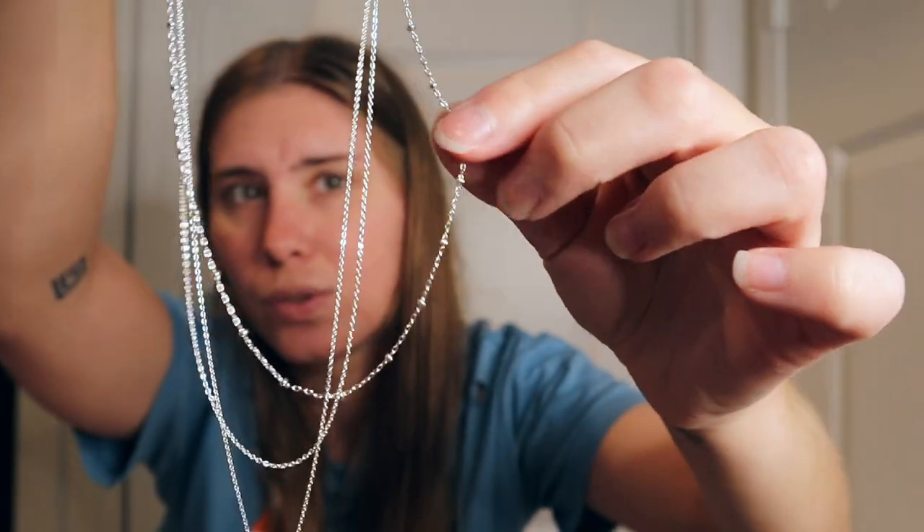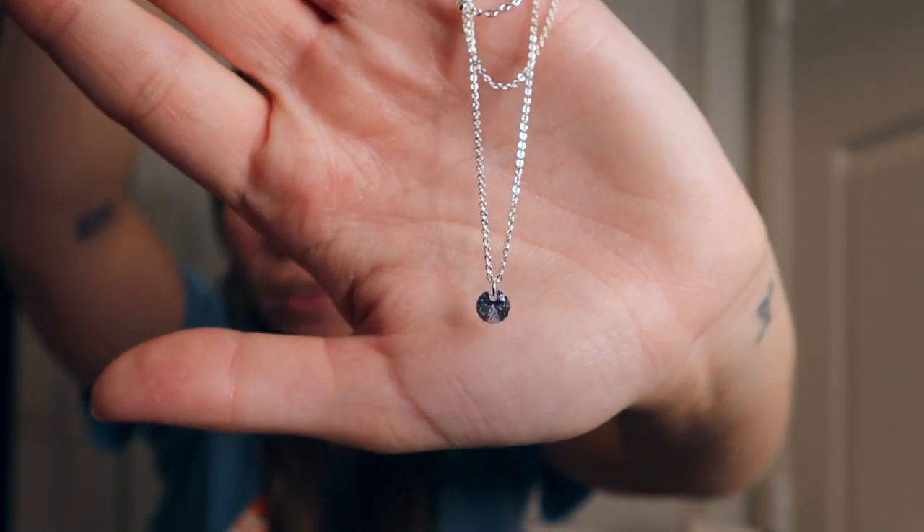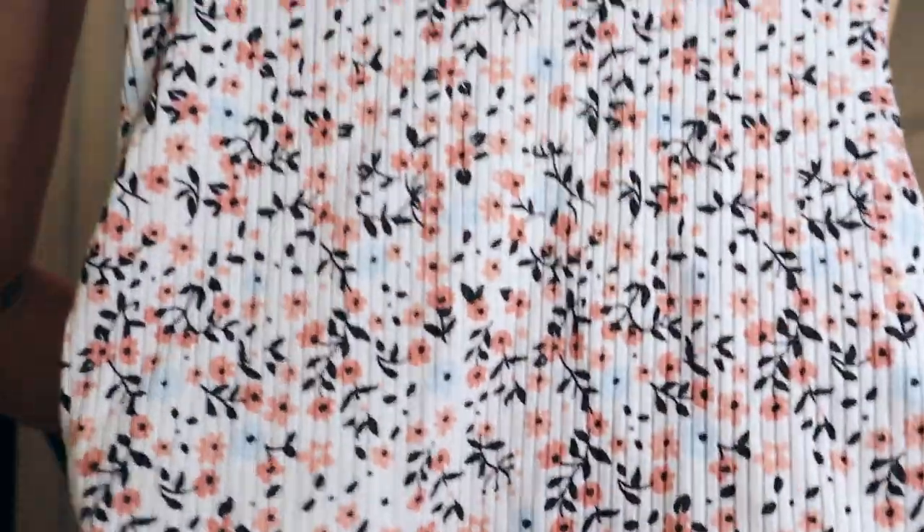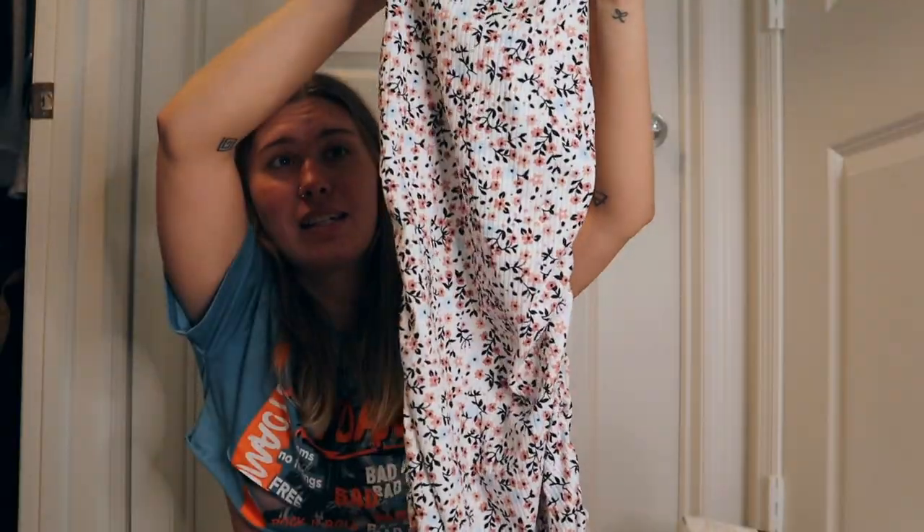The necklace has three layers: the first has tiny little beads, the second is plain, and the third has a little gem on it. It's super cute — silver is my color. While at the mall with my sister, I also stumbled upon a store called Papaya that gave me very Forever 21 vibes. I found this floral maxi dress with ruching and ties on the sides. I'm obsessed with the pattern — I got it in a size small and it fit fantastically.